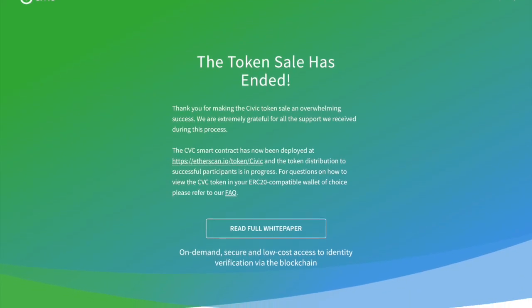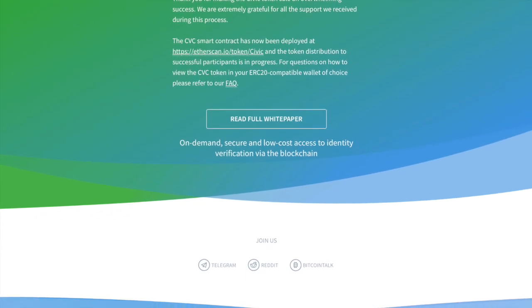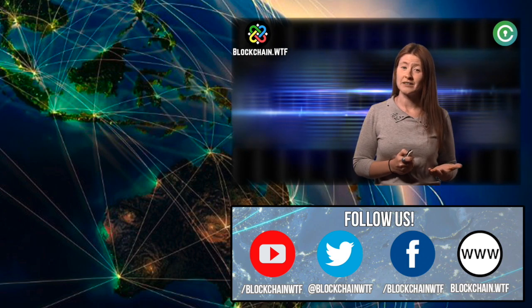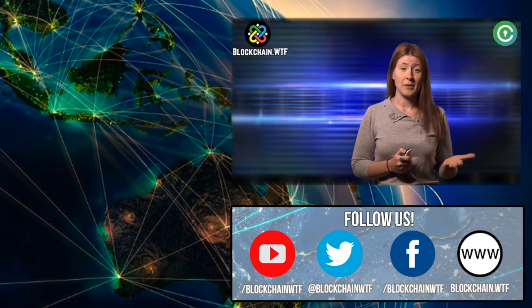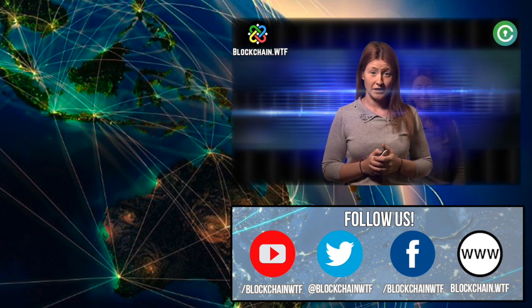Civic recently celebrated its first birthday. It was a significant first year as they completed a successful token sale and bought Identity.com, which will host their reputation platform. There are still a lot of plans on the horizon for Civic. Their roadmap includes several steps to support the network, ultimately trending towards complete decentralization.